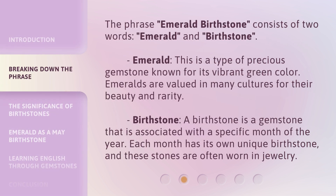The phrase Emerald Birthstone consists of two words: Emerald and Birthstone. Emerald — this is a type of precious gemstone known for its vibrant green color.